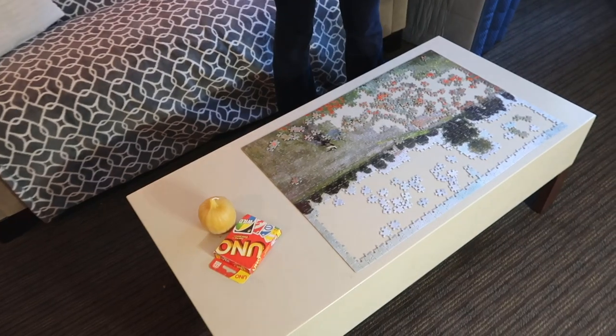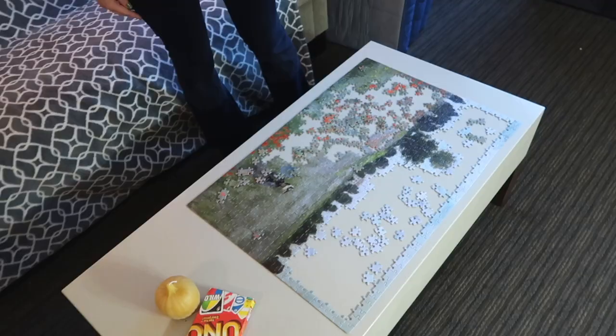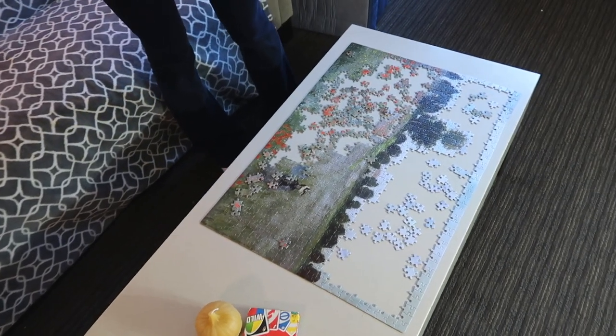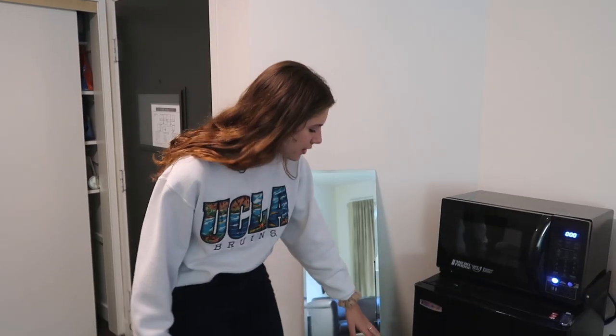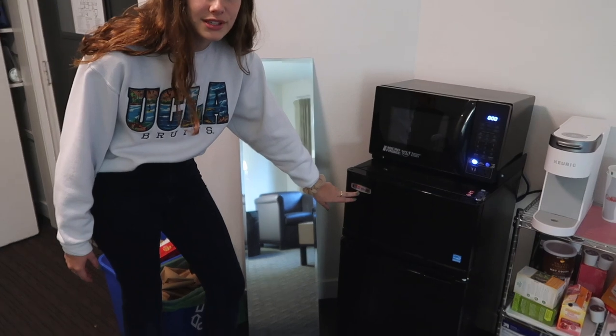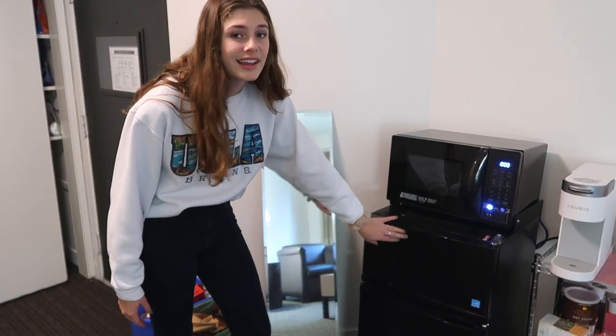One of my favorite things to do out here is actually work on my puzzle. I brought it around week five. I chose a really hard puzzle because I knew it was going to keep me occupied for a while. So just when I have a little downtime or a lull in my day, I'll come out here and sit down and kind of work through it.